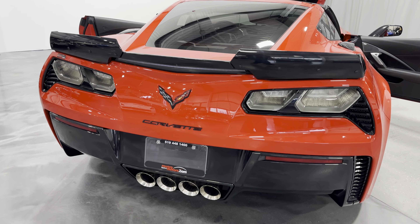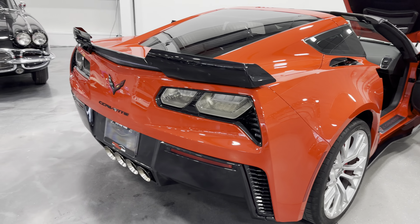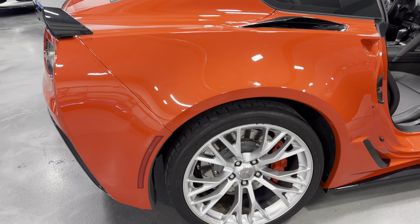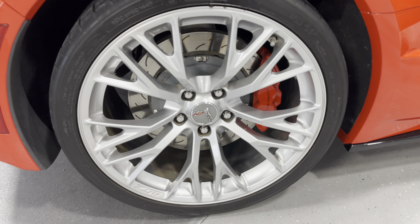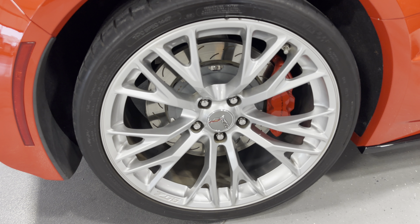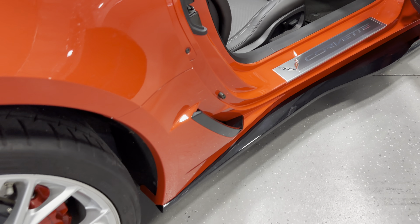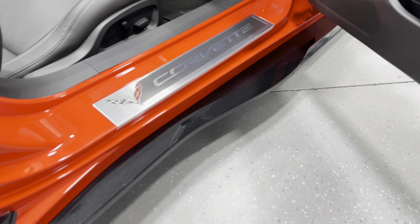I do believe this vehicle has an X-pipe on it that's giving it a little bit of an extra bark, so that sounds great. Here's your rear wheel — we've got the nice silver wheels, red calipers, nice two-piece brake rotors, and Michelin tires. Along the side here we've got the nice Z06 Z07-style Carbon Flash side skirts — they're in fabulous condition.